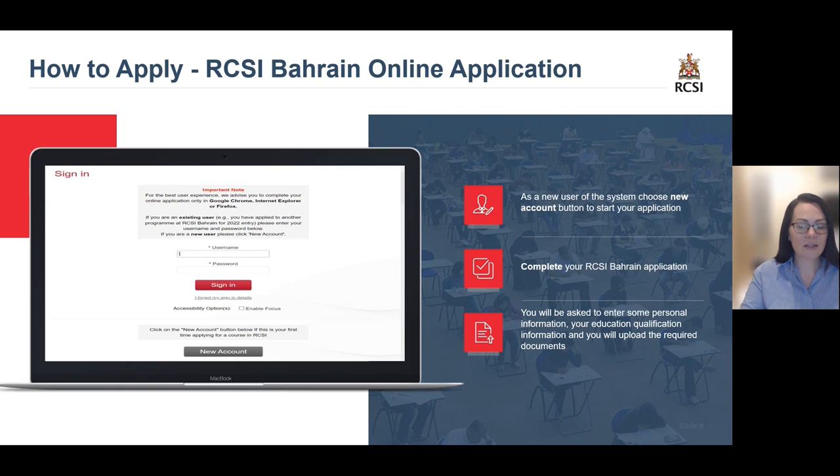As a new user of the system, you will choose the new account button. Please be mindful when creating your username and password to follow the correct guidelines to avoid getting any errors. Also, please save your login details as you will require them in future stages. On your application, you will be asked to enter some personal information, your educational qualifications, and upload all of your required documents.